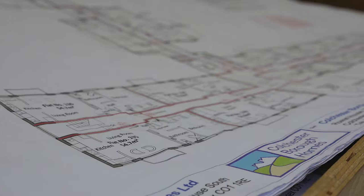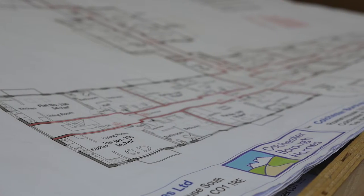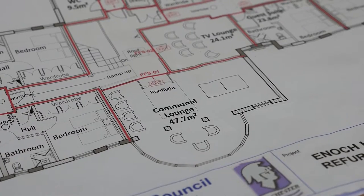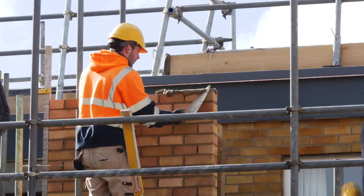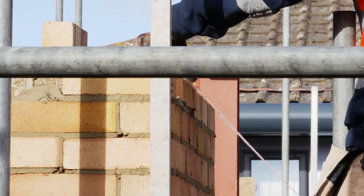The Colchester standard is about promoting independent living in a supported environment for older persons. The idea was that we would provide attractive accommodation suitable for longevity, so that people had an apartment they could be proud of.